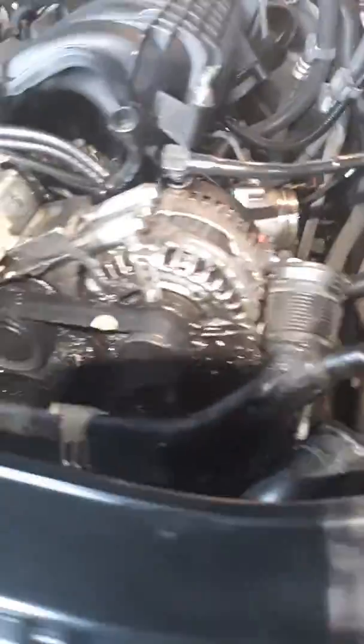I noticed I was losing oil on the engine. This car had a big oil leak right here, just under the engine oil housing.